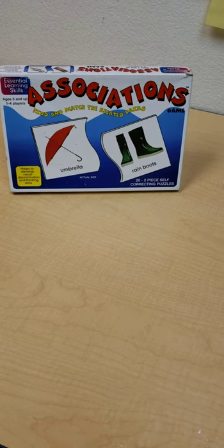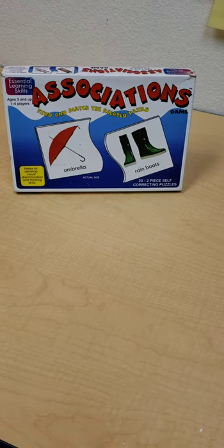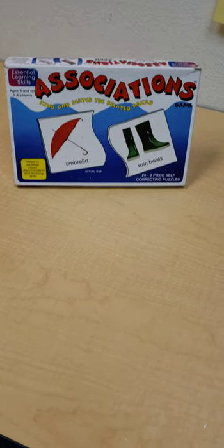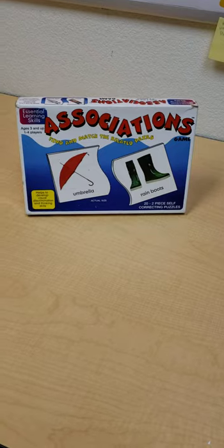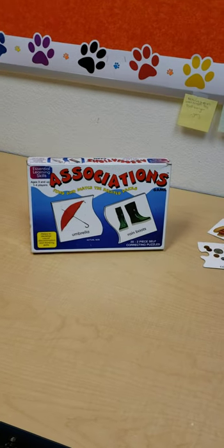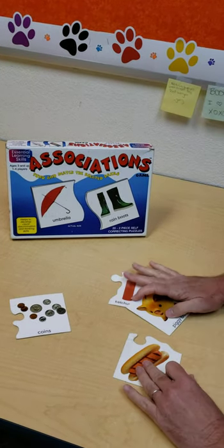Well, hi there, boys and girls. Today we are going to be working on associations. Good job, Miss Jennifer. Miss Jennifer is here to help me. Say hi, Miss Jennifer. Hi!